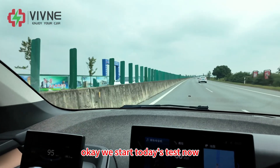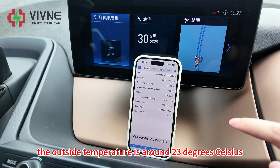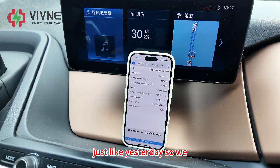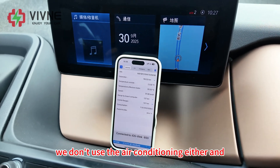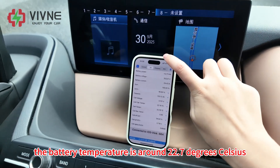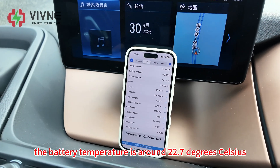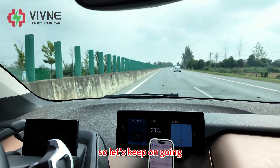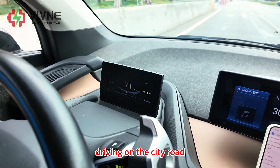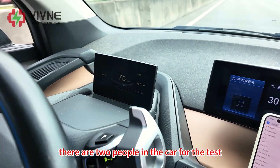We're starting today's test now. The outside temperature is around 23 degrees Celsius, just like yesterday, so we don't use the air conditioning either. The battery temperature is around 22.7 degrees Celsius. For today's test we will mainly be driving on city roads, and there are two people in the car.